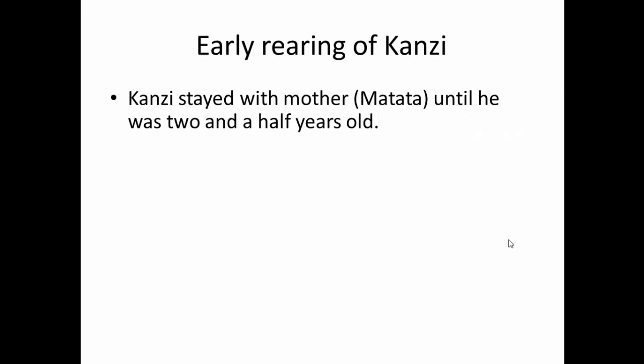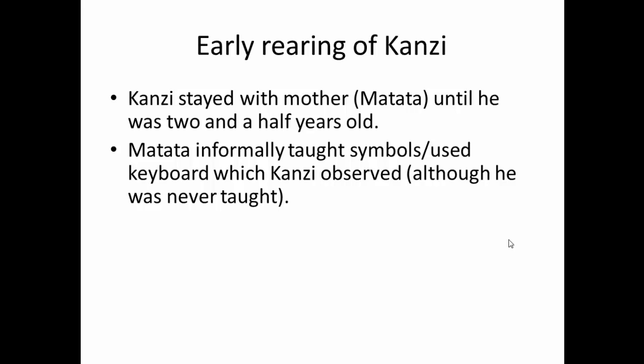Before the study actually started, Kanzi had been brought to the Language Research Centre with Matata, his adoptive mother, and spent all his time with her until he was two and a half years old. At that age, she was taken away to be part of a breeding programme. In this first two and a half years, Matata was being informally taught symbols using a lexigram — a special keyboard — and Kanzi was present during those sessions. So although Kanzi was never directly taught himself, he did observe Matata being taught, sometimes taking an interest, sometimes very little.